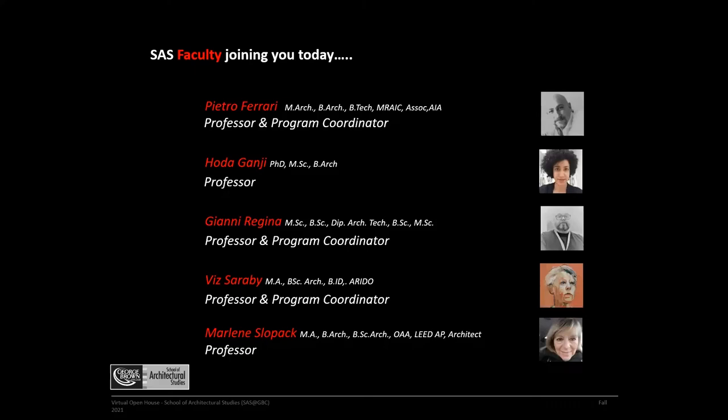My name is Pietro Ferrari. I'm a professor in the school in the Architectural Technology and Technician program, and I am the coordinator of the three-year technology program as well as the technology co-op program.